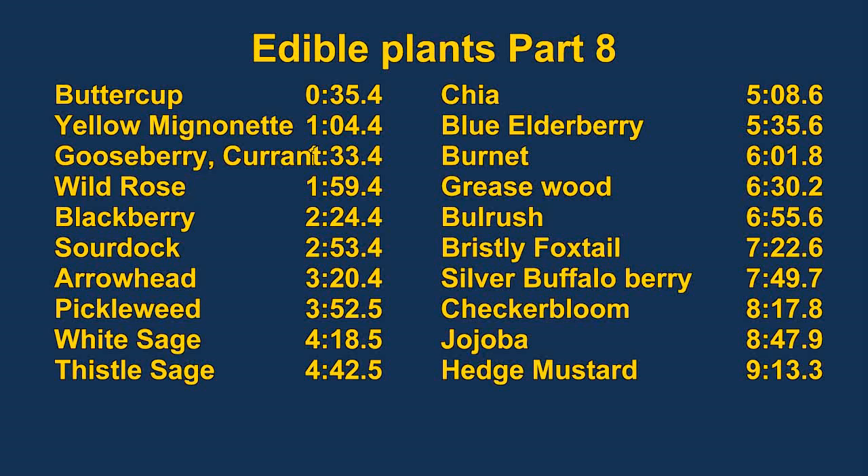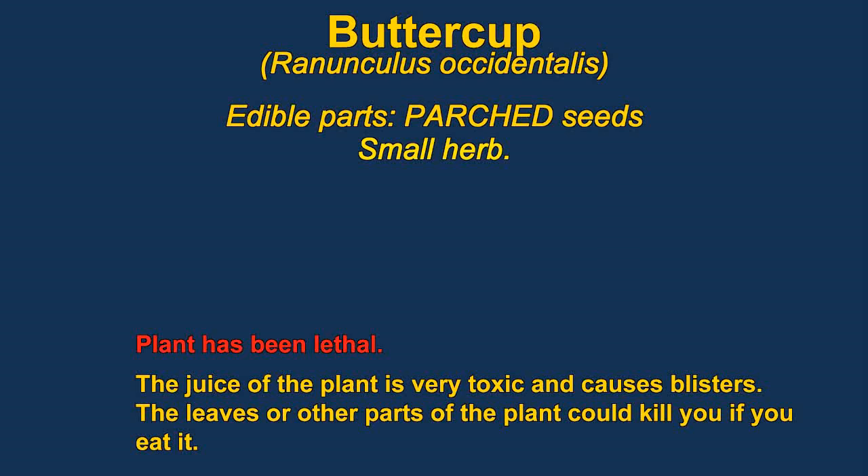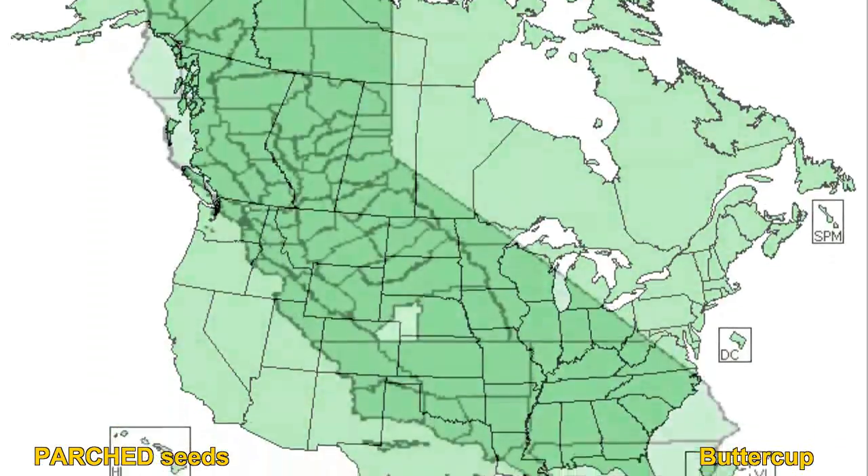Wild Edible Plants Part 8. Buttercups are a very widespread and diverse group of plants. They are extremely toxic and you need to be very careful of the sap. It will cause chemical burns.